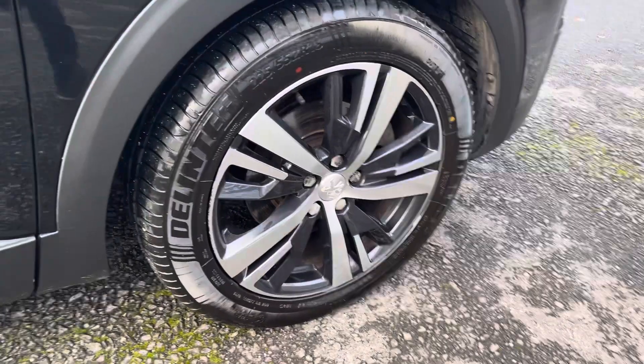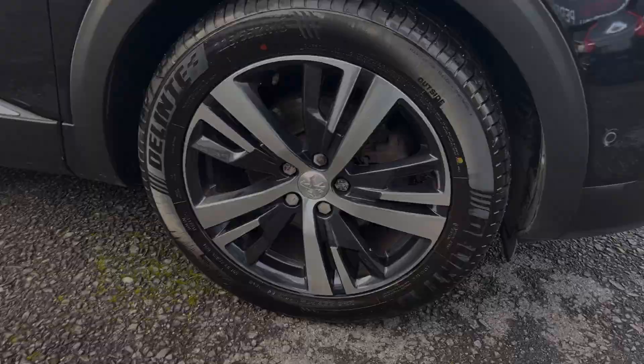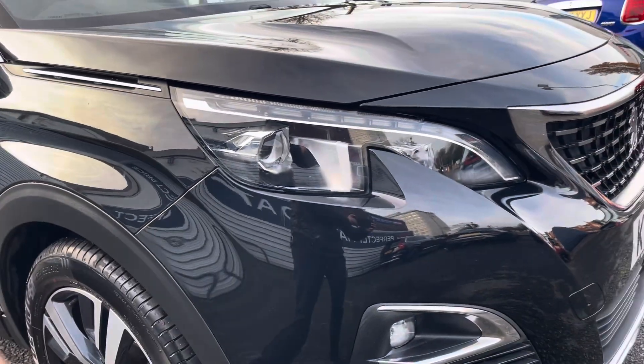It sits beautifully on 18 inch diamond finished design alloy wheels as well as LED daytime running headlights. They provide great visibility no matter what the weather condition.